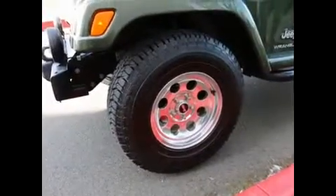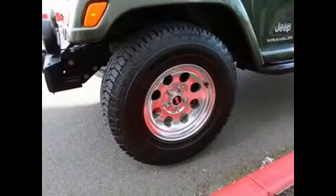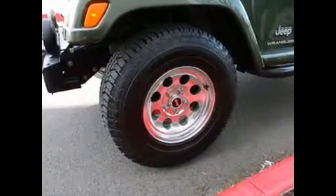It looks like it might be a 65th anniversary edition Wrangler. It has these unique wheels which I haven't usually seen stocked on Jeeps. And then it has body-colored fenders, kind of like a Sahara, so that might set it apart from a regular X model.